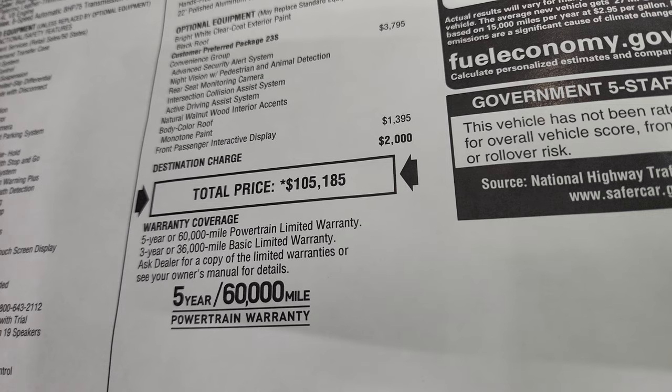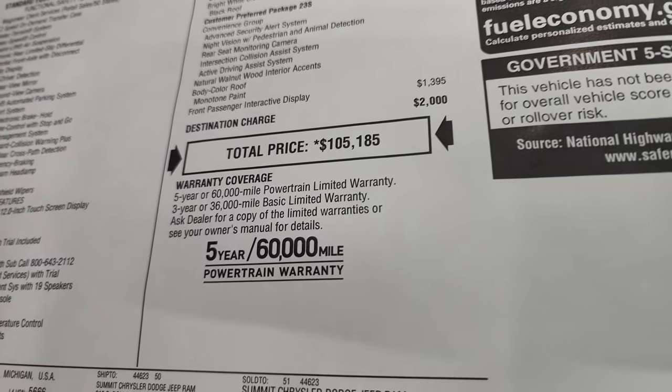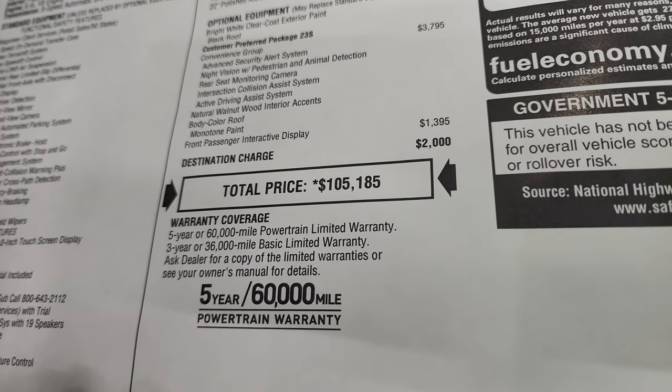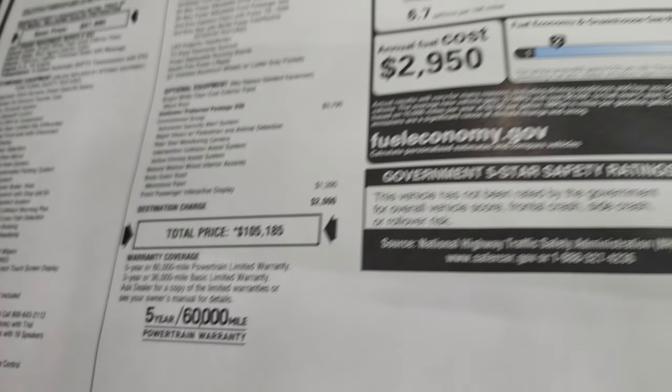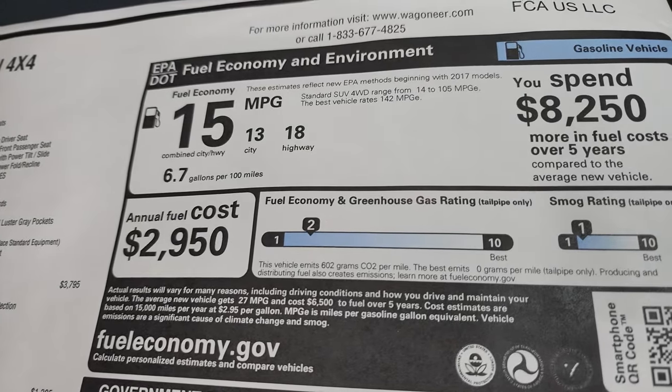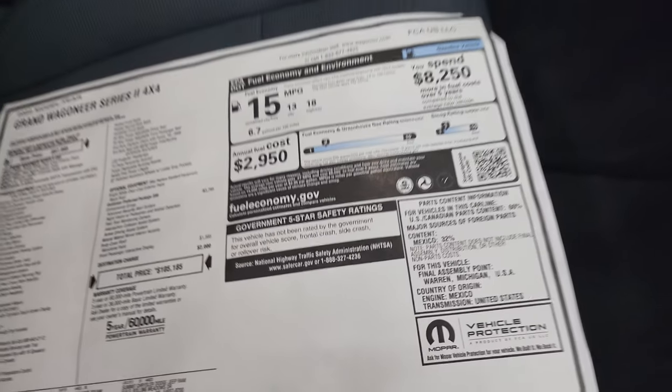If you want to get your Summit price, there's a link to this vehicle on our website in the upper right part of the screen. Click that and check out all the pricing, rebates, and incentives. It has a 3-year/36,000 bumper-to-bumper warranty and 5-year/60,000 powertrain. Fuel economy is 18 highway, 13 city, 15 average, and it's not yet rated for crash tests.